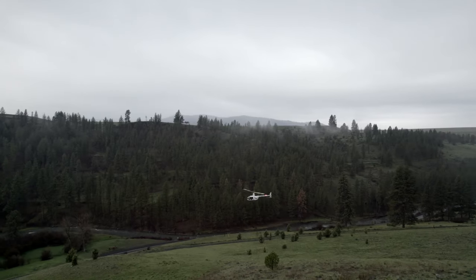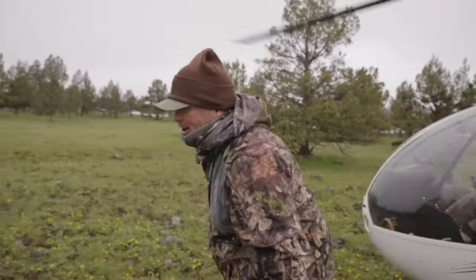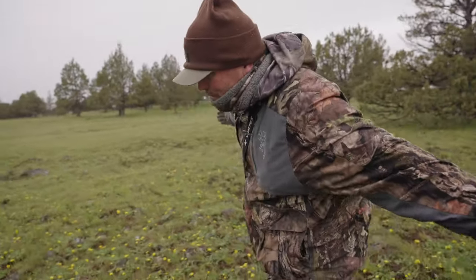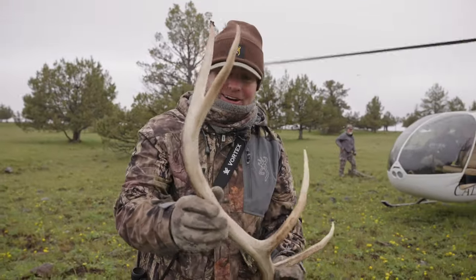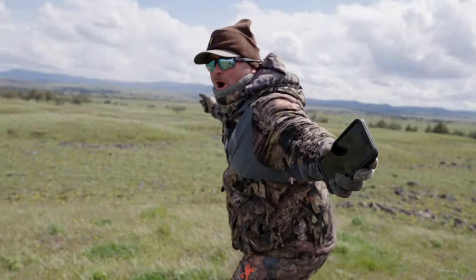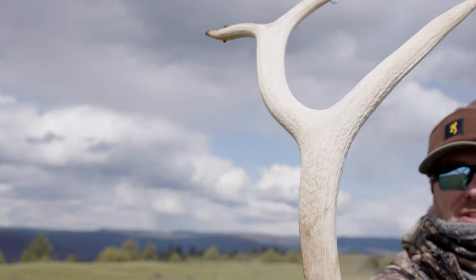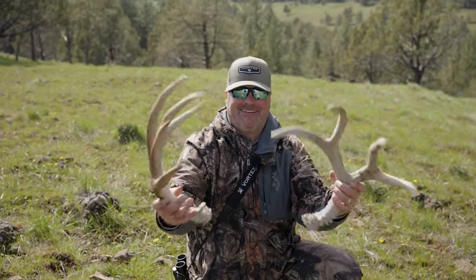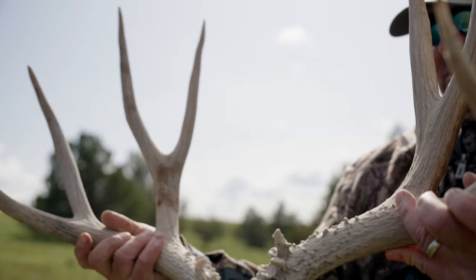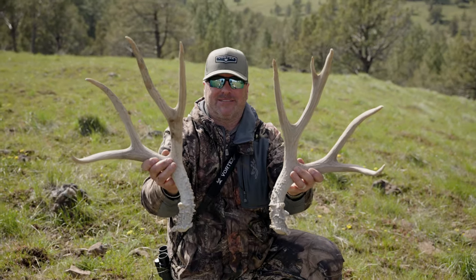Let's go find some sheds. Here we go! It's not a real giant, but it's an elk shed — check that out. Look at that. That could be the best find of the week.